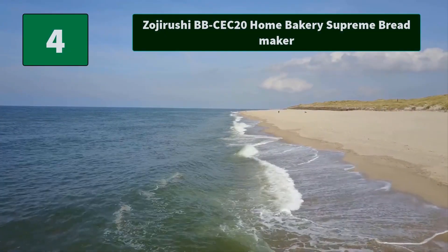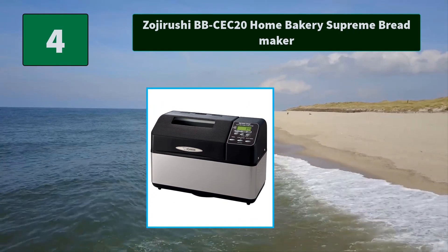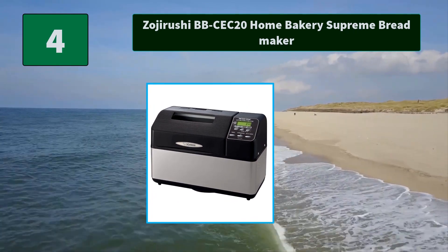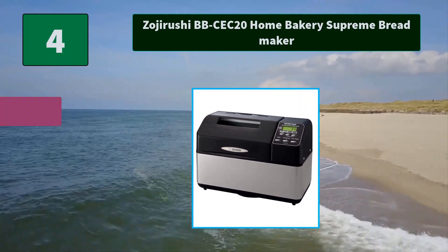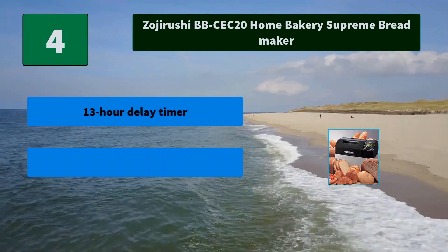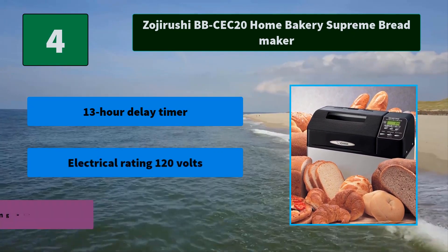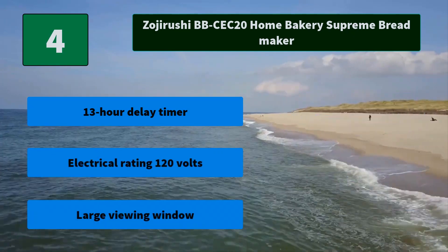Number 4: Zojirushi BB-SEC20 Home Bakery Supreme Bread Maker. This dual-blade bread machine makes rectangular-shaped 2lb loaves. Includes a measuring spoon, measuring cup, and user manual with recipes. Main features include a 13-hour delay timer, 120V electrical rating, and a large viewing window.